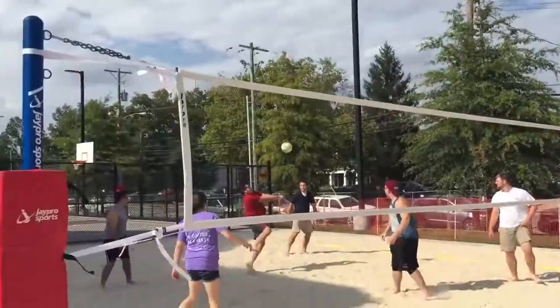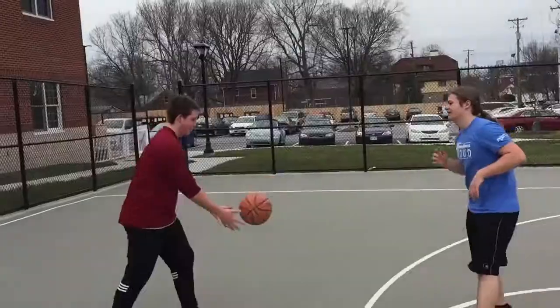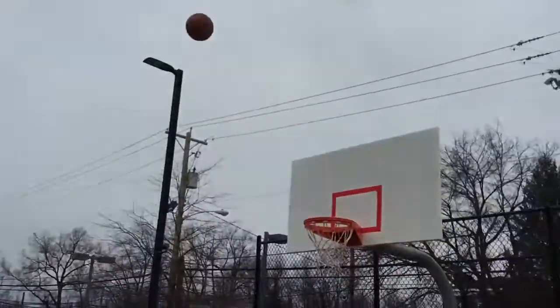Nearby all of our new residence halls, we have a brand new sand volleyball court, basketball court, and gazebo, where students can hang out and have fun.